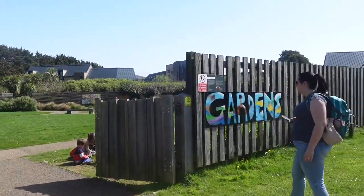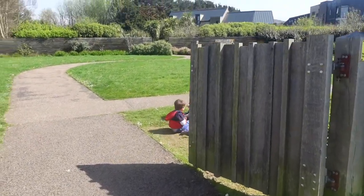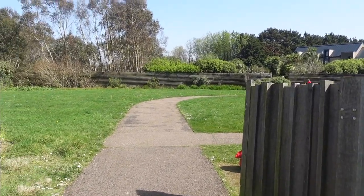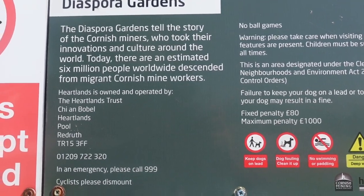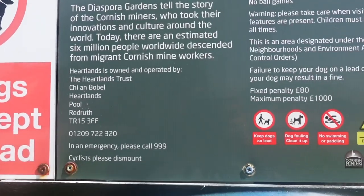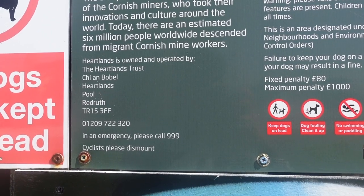The Diaspora Gardens. The kids have already found that — this is where the fairy doors and all are. What does it say? The Diaspora Gardens tell the story of the Cornish miners who took their innovations and culture around the world. Today there are an estimated six million people worldwide descended from migrant Cornish mine workers.